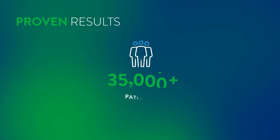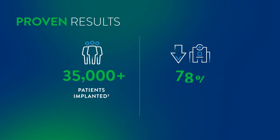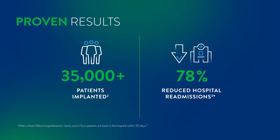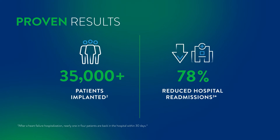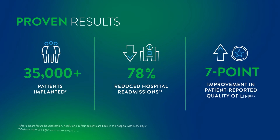With more than 35,000 patients implanted, the system is proven to help reduce 30-day heart failure hospital readmissions by 78%, and has shown significant improvement in patient-reported quality of life.